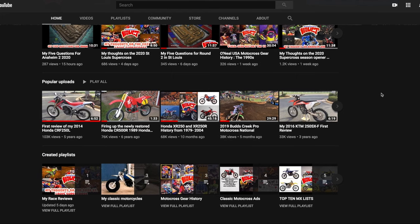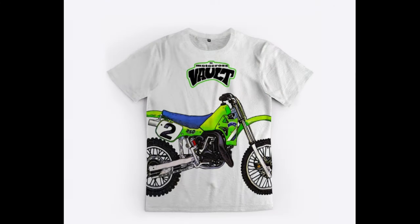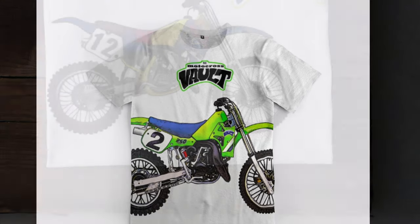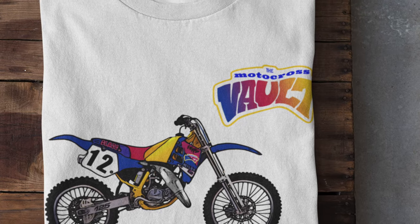I've done many other reviews, so check out the channel. If you'd like to support what I do, I offer some Motocross Vault merch. This is one of my shirts — based on my 1990 CR. I also just came out with a Jeff Ward design based on his 1985 KX250 — he won the Supercross 250 title that year on a factory racing Suzuki. There will be a link in the description below. So here's the story of the 2000 Honda CR125.